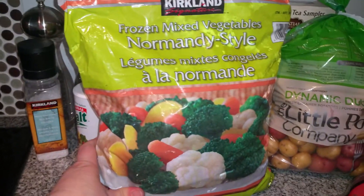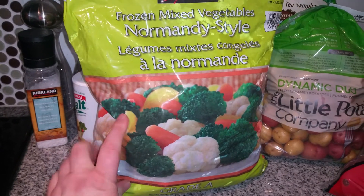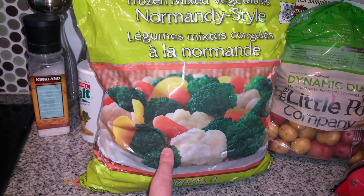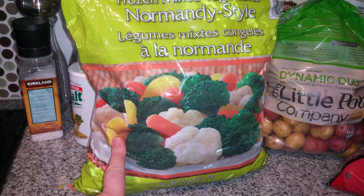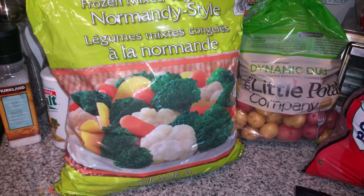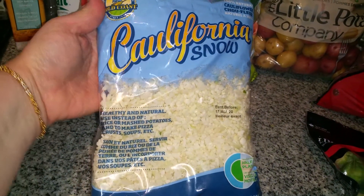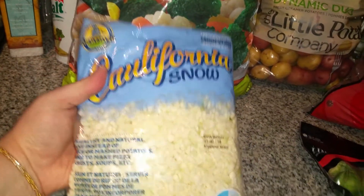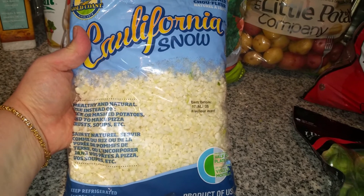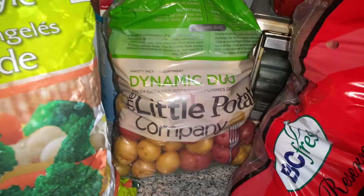I decided to change things up a bit and got this frozen mixed vegetables Normandy style instead of the stir fry I usually get. It has broccoli, cauliflower, carrots, and I think those are yellow carrots in there as well. I also got something I haven't seen before at Costco — it's called Cauli California Snow, a riced cauliflower. I'm going to make a fried rice with that and use it instead of rice to see how it is.